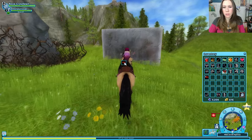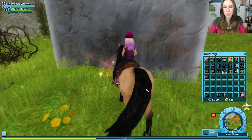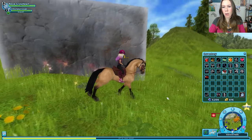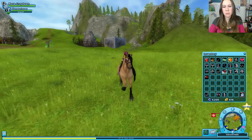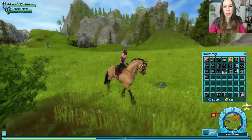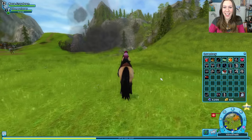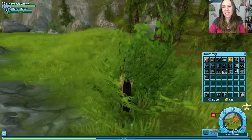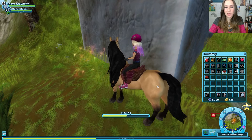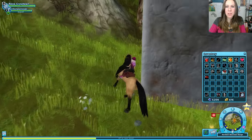Alrighty! Let's place this dynamite. Now we have to run. Oh gosh. I kind of want to see what it looks like though. Oh! That was pretty exciting. Alright, let's do the rest. Number three. Placing dynamite will never stop being fun.